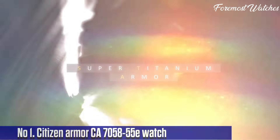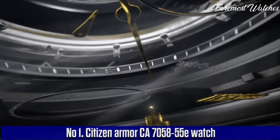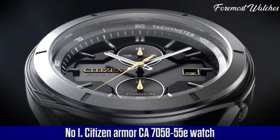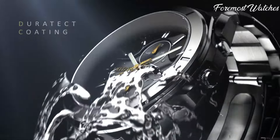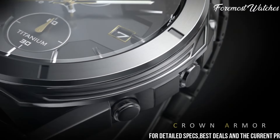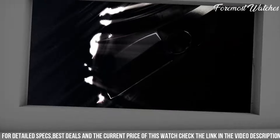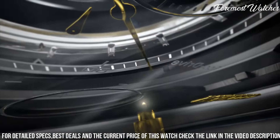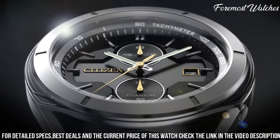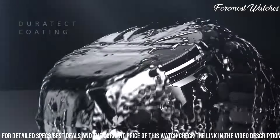Number 1. The Citizen Armor K705855E Watch is a sleek and robust timepiece designed to withstand the demands of an active lifestyle. With its durable stainless steel case and bracelet, this watch offers exceptional strength and resistance to everyday wear and tear. The black dial is adorned with luminous hands and markers, providing excellent visibility in low-light conditions. The watch features a date window and a chronograph function, allowing for precise timekeeping and versatile functionality.